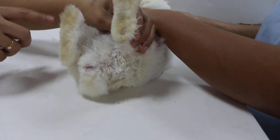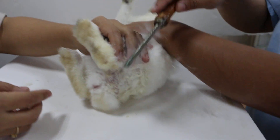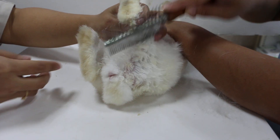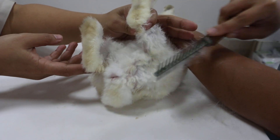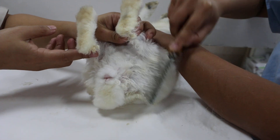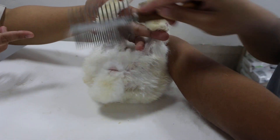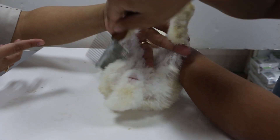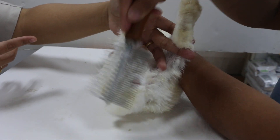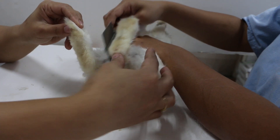Now we will brush away the loose hair. Much of the hair has been cut off, but now we just take away the loose hair. Do it step by step, left to right — if not, do one side first. After that, the rabbit should be able to groom herself after we have given antibiotics and painkillers.